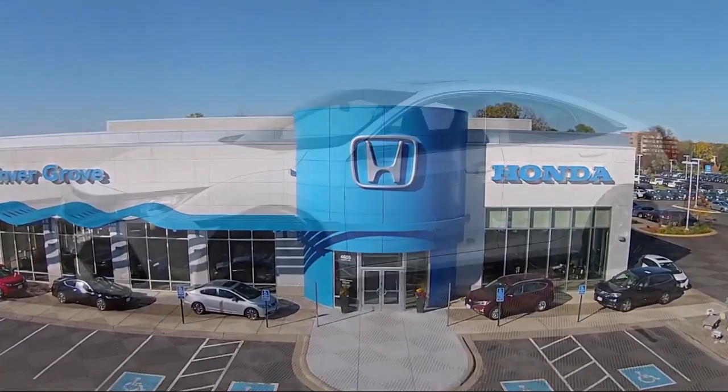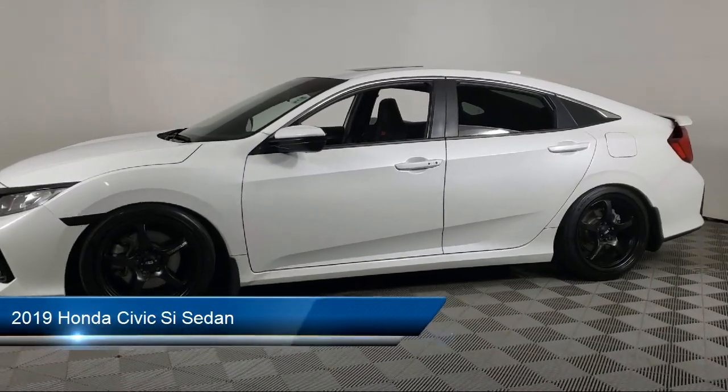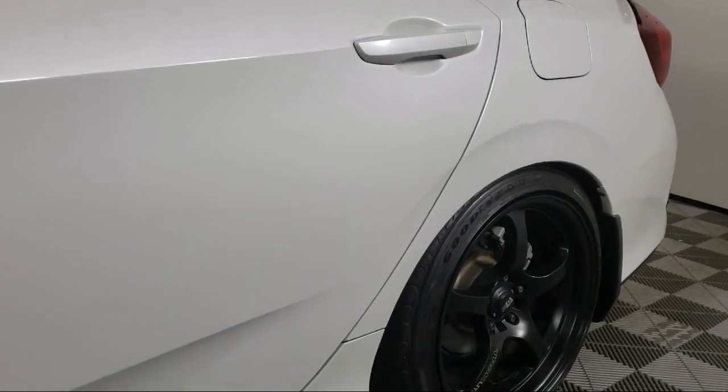Welcome to Invergrove Honda, and here's a look at another one of our great vehicles for sale. It comes equipped with proximity key with doors and push-button start, heated front seats, Apple CarPlay and Android Auto.